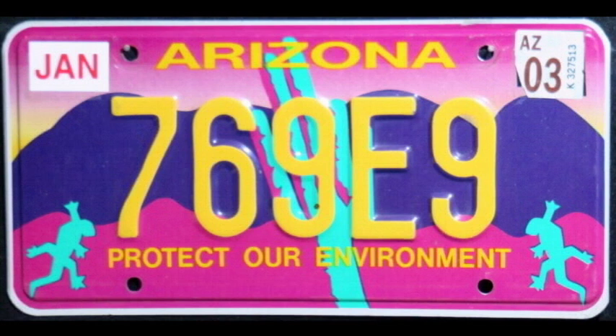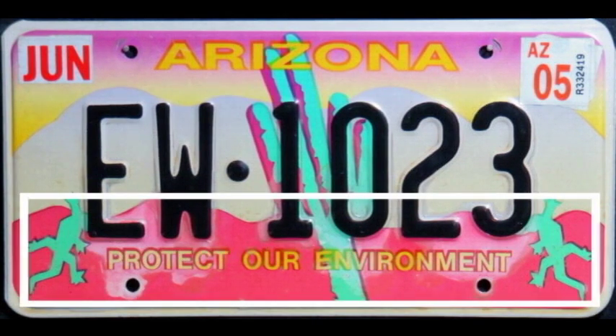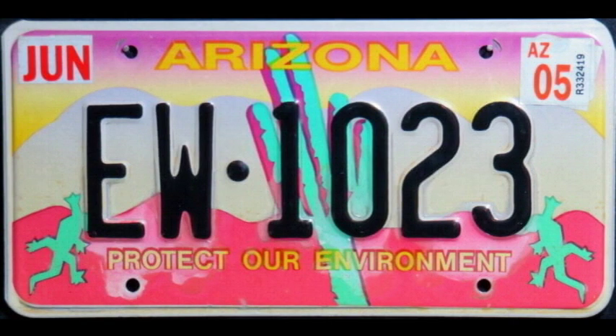Just two years later, the state changed this plate because law enforcement thought it was too hard to read from a distance. The serial color went from yellow to black. Eventually, an extra letter was added to the mix, again in various arrangements. The ground changed to pink and the sky became lighter as well with more yellow added. Finally, the mountains were turned gray, and the cactus and lizards became just a bit more turquoise.